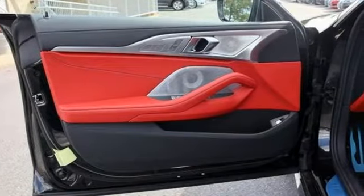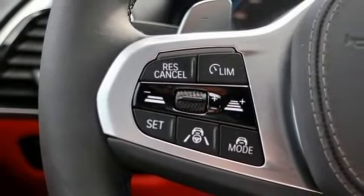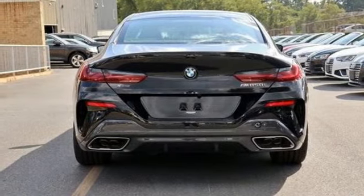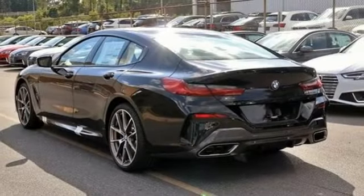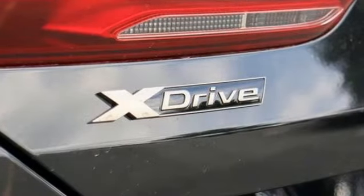Hands-free liftgate, twin-turbo V8 engine, active front and rear anti-roll bar, streaming audio, multi-zone climate control, automatic with driver control suspension management, automated parking sensors and automatic GPS linked transmission.